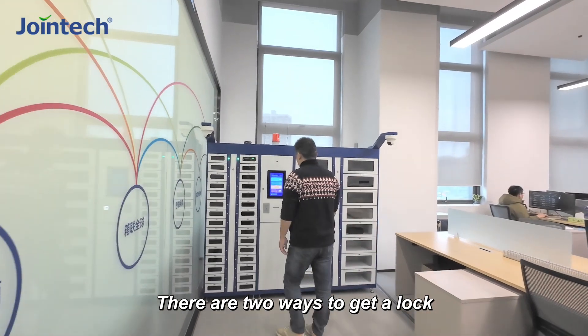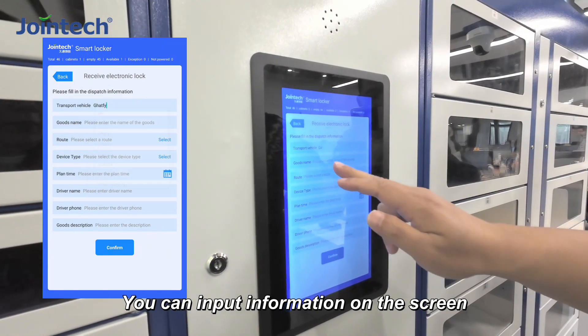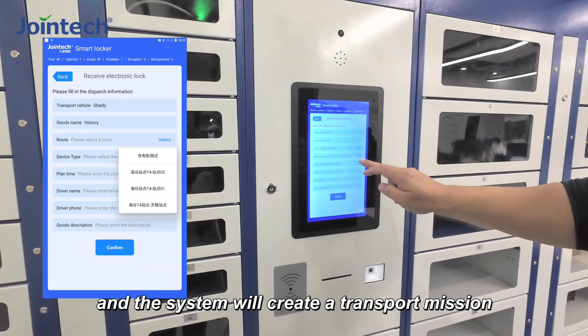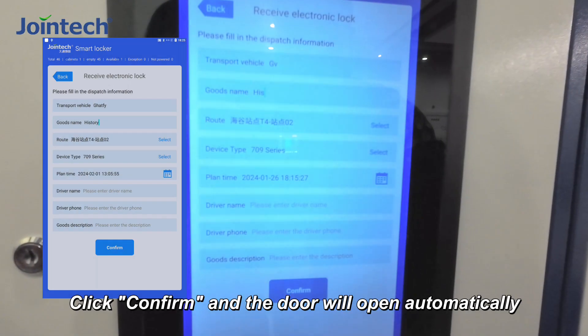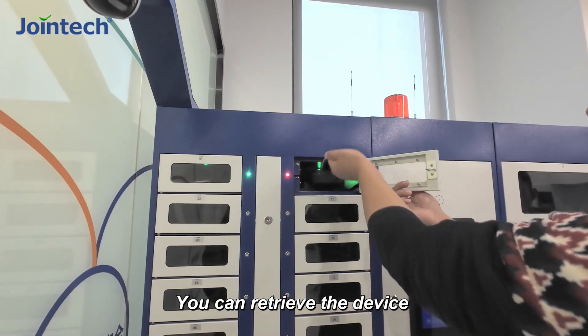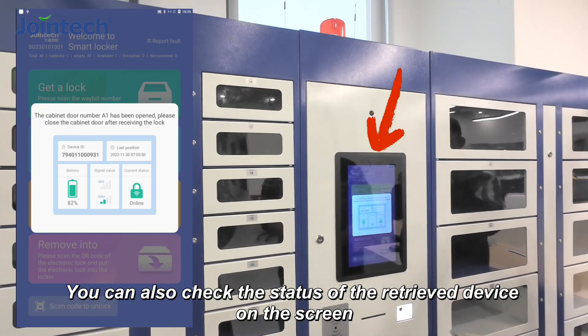There are two ways to get a lock. One is on-site: you can input information on the screen and the system will create a transport mission. Click confirm and the door will open automatically. You can retrieve the device and also check the status of the retrieved device on the screen.